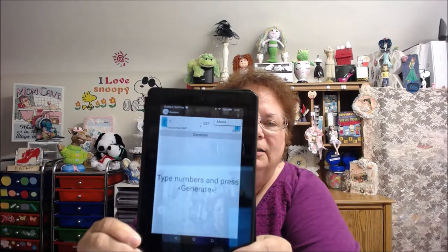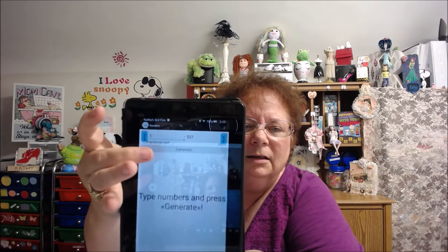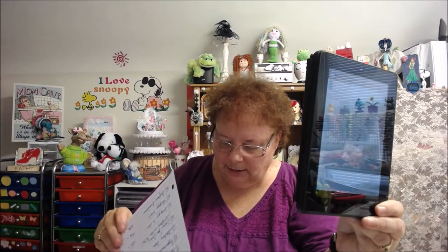Now we've got fourth and fifth prize. We'll do the fourth — another ten dollar gift card. I'll hit generate again: 432. Crafts and More with Donna Jackson, congratulations — you won fourth prize of ten dollars! Donna, let me know that you saw this video and let me know what place you would like your gift card made out to. Congratulations, Donna!